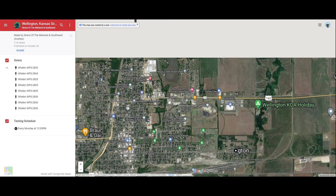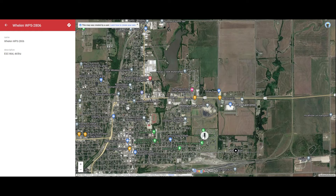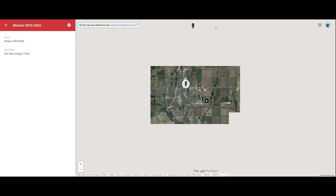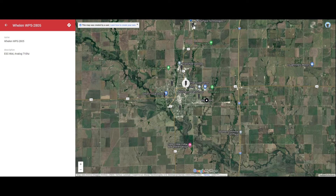Let me zoom into the map. There's one of their Welin sirens right here — Welin OPS 2806, here's the description of it. We've got a Welin OPS right by the emergency services building. Here's an analog Welin OPS 2805 right here. And this one — Sirens of Midwest has recorded. It's Welin OPS 2803, here's the description of it.